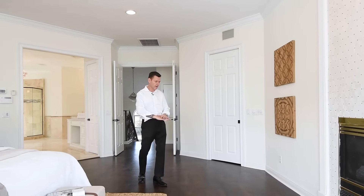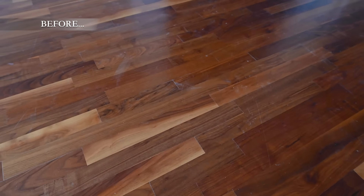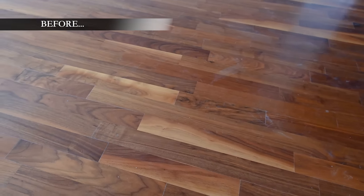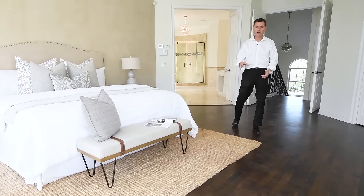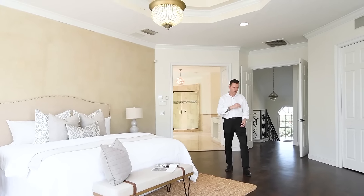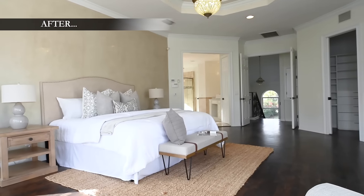One thing that we did that was a big project was these floors. A lot of people — they were an orangish red cherry color, which people aren't into these days. A lot of people would have torn them out and put new hardwood floors, but they were solid cherry, which is a very expensive floor. We had someone come in, sanded it, and then re-stained it a nice dark rich brown color. $2,500 — brand new floors in this master bedroom.